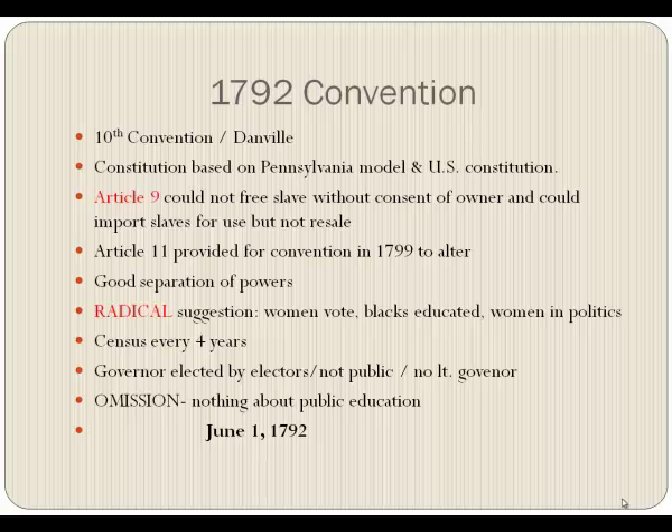Article Nine was a very interesting article — it said you could not free slaves without the consent of the owner. You could bring slaves into Kentucky, but not for resale; only for your own personal use. This was put in at the behest of many ministers who were anti-slavery. The last article, Article Eleven, provided for a convention in 1799 to alter the constitution, because they realized there would be changes needed over the next few years.